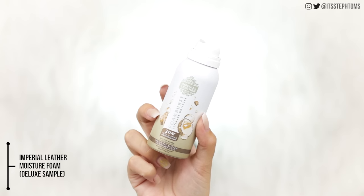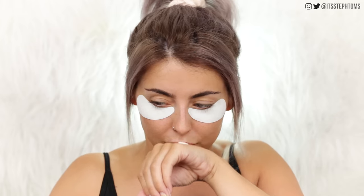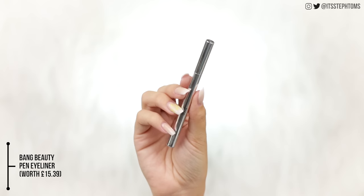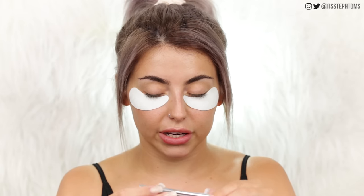In the box we also have the Imperial Leather Foam Burst Ultimate Moisture whipped cream body wash. I'm not really going to try this out today, but I'll smell it - oh, that smells so good. Then we have the Fur Rose Gold Lash Curler, which I'm very excited about because literally all of my lash curlers are like dead. I haven't curled my lashes in quite a while because I don't have a decent lash curler. So yeah, I might give that a go in a second. Then last but not least is another makeup product. This is from Bang Beauty, which is a brand I've actually not ever really heard of. This is a felt tip liner, and felt tip liners are like my favorite kind of liners.